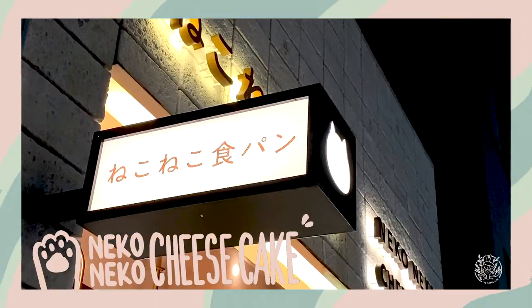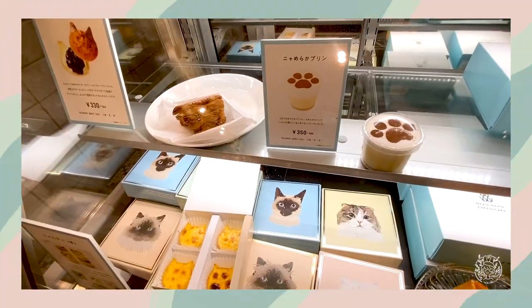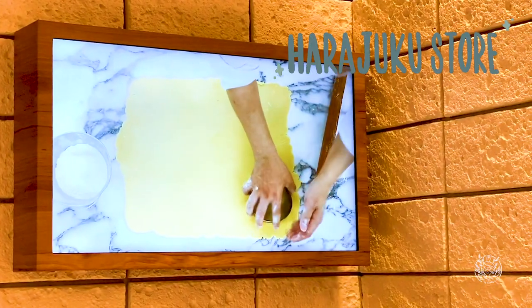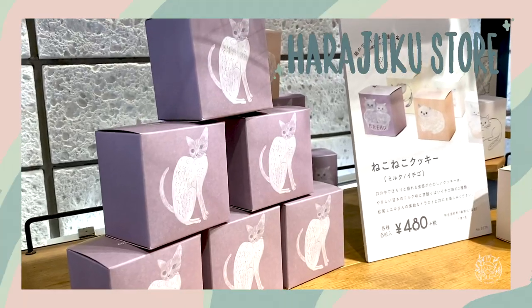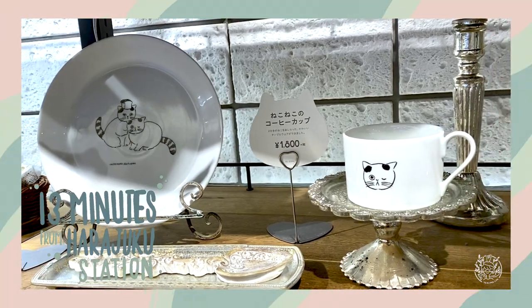I am now at Neko Neko Cheesecake, one of Neko Neko Shokupan's own bakery. They have several shops all over Japan, and now I'm at the Harajuku Shop. They're located 13 minutes walk away from Harajuku Station.